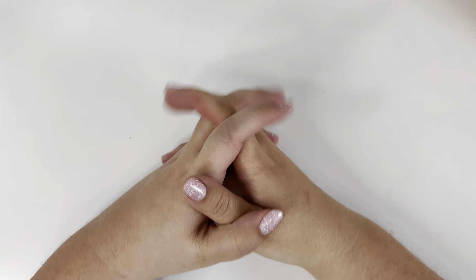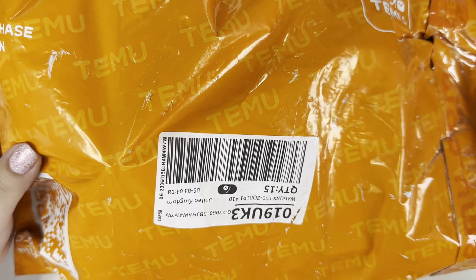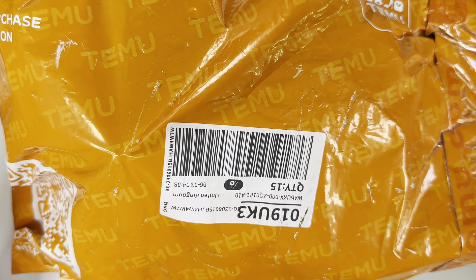Hi everyone, welcome back to my channel, welcome to another haul video. This haul is from a website called Temu - T-E-M-U - and I've not hauled from them before, but I've got a nice big package of things to share with you.